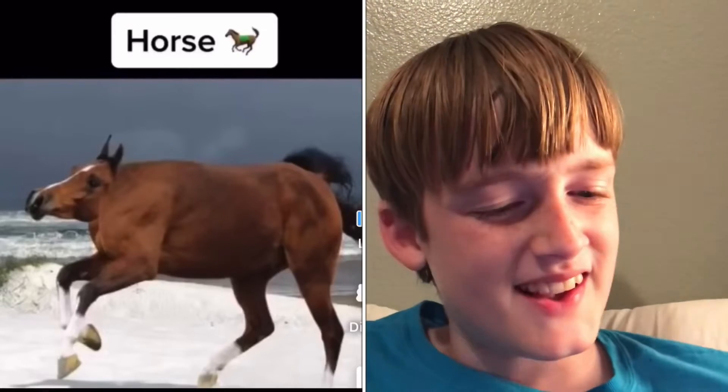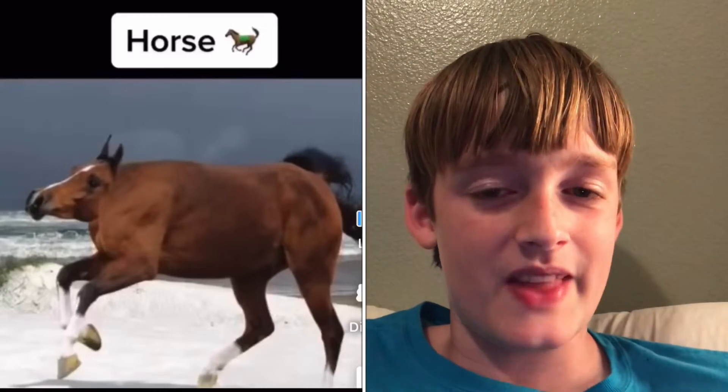A horse? That looks weird. Let's go look at the next one.